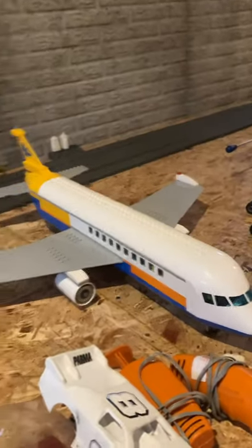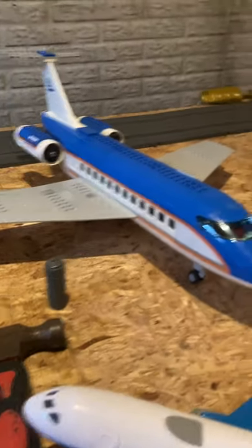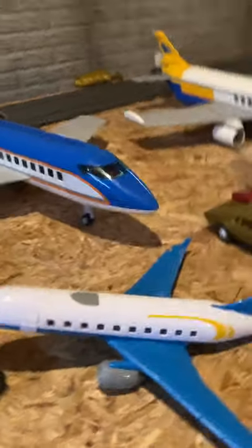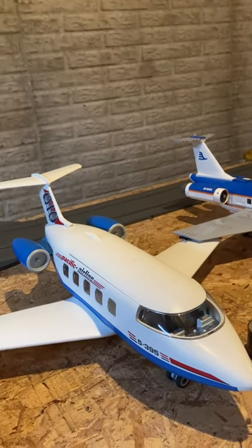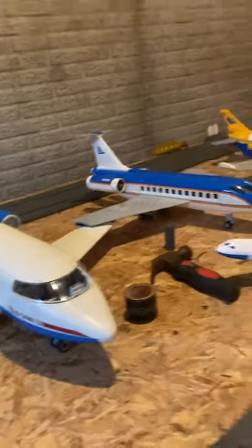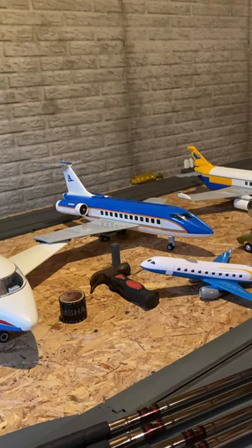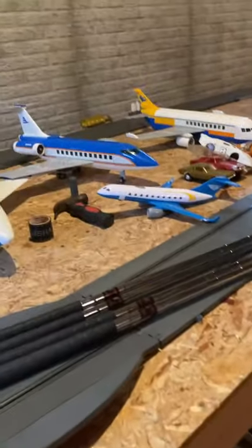This is the Boeing 737, the Emirates 340 I think. And this one is a JCB or something airplane. That's another one — there's also a plane down in the garage.